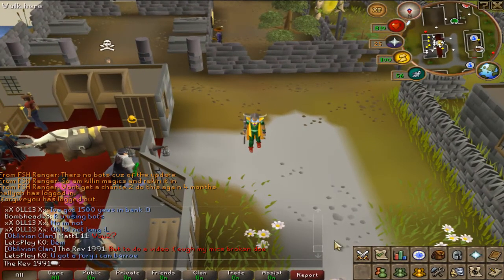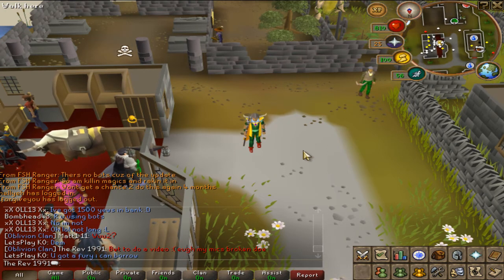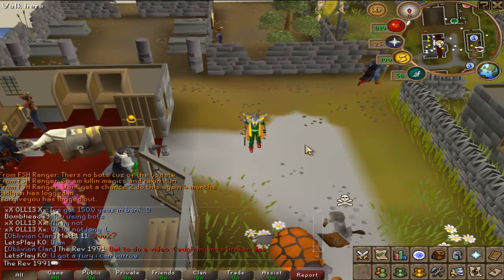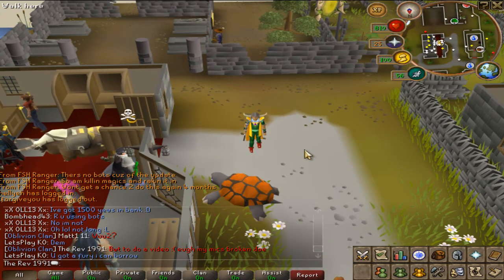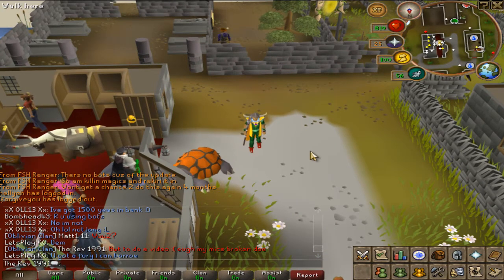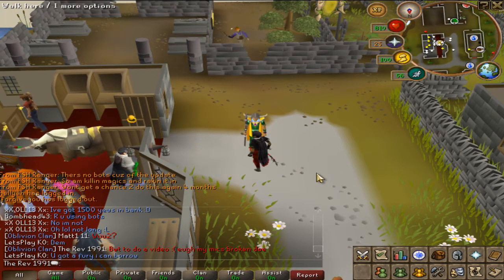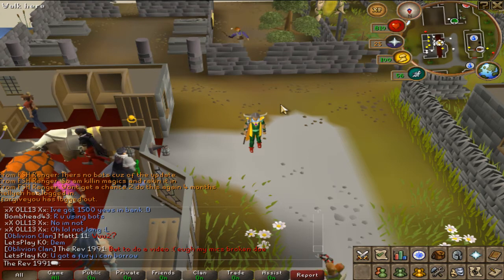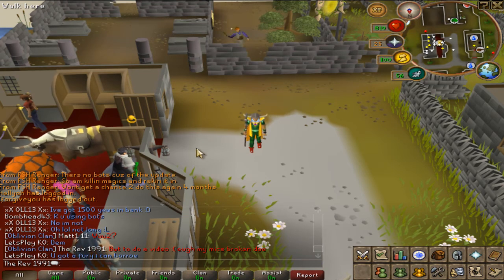Hey guys, it's Rev1991 here and this video is going to be mainly focused around botting and really how much it's affecting RuneScape at the moment. Firstly I'll take you to the places where botters are quite commonly known — these are pretty much the mines and a lot of woodcutting spaces. And then I'll be showing the price drop and what comes in conjunction with how many bots are being used.